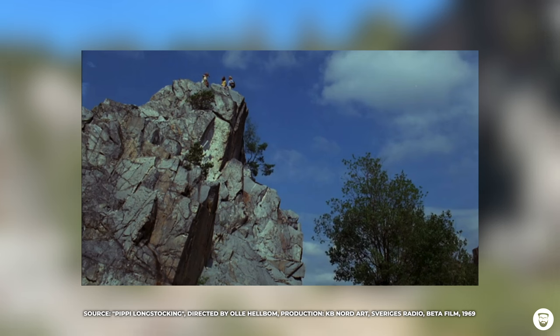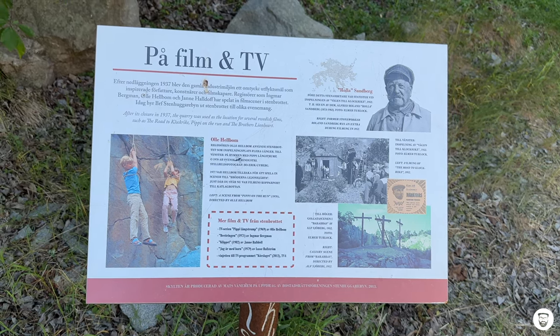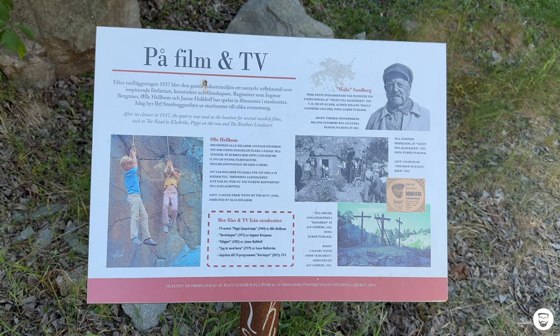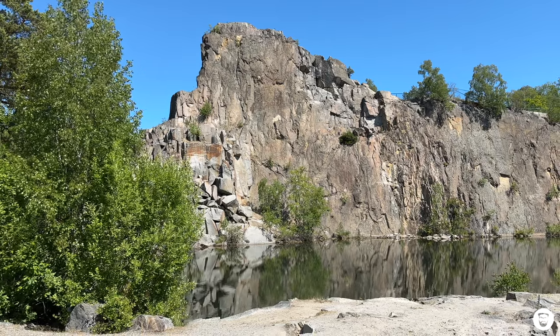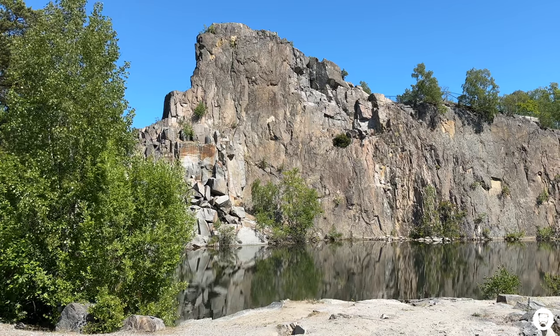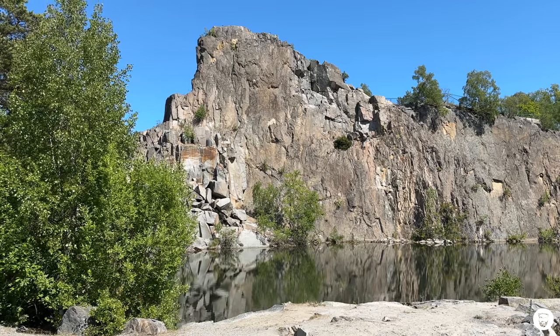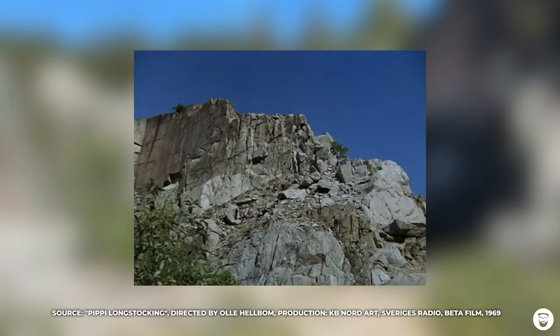I'm not sure which rock they used for this scene. There's a sign at the entrance of the quarry, but it doesn't tell you which rock was used. I was thinking maybe it's the rock over here, because the rock in the scene has a quite sharp, iconic peak — and this rock also has a quite sharp, iconic peak. But I'm absolutely not sure. Then there's another rock we can see in the Pippi Longstocking show — a totally different episode where Pippi, Tommy, and Annika act as if they were shipwrecked and arrive by boat.